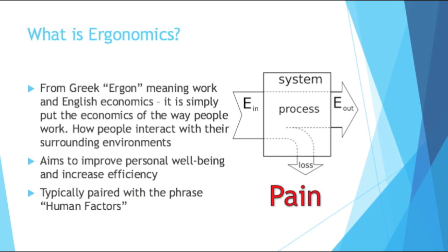Ergonomics comes from the Greek ergon, meaning work, and English economics. Simply put, ergonomics is the economics of the way people work. It's how people interact with their surrounding environments, and there are many factors that go into it — there are people who do it for a living. Ergonomics aims to improve personal well-being and increase efficiency, and you typically hear it paired with the phrase human factors.